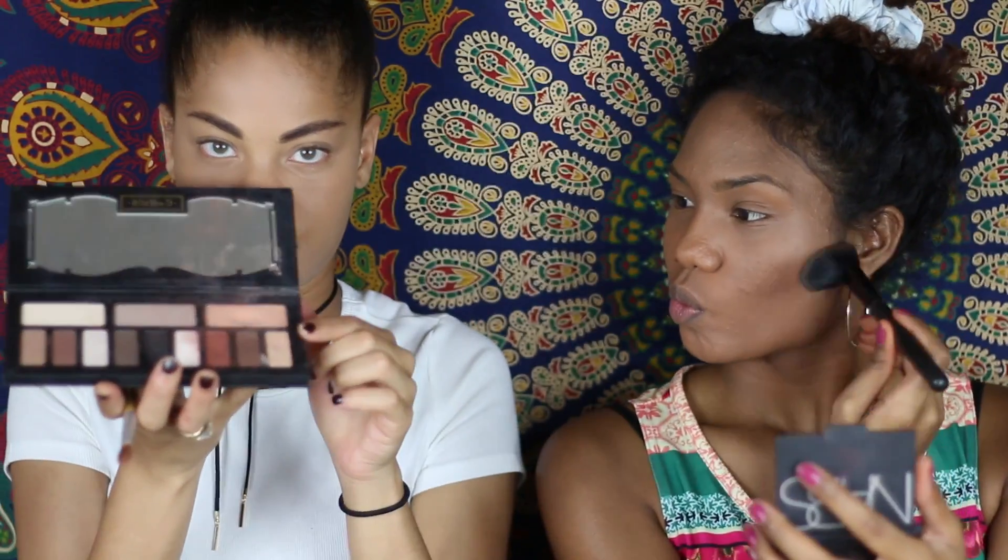Now I'm doing my eyeshadow. This is the only palette I use and I only use this one side. I don't use any of the other shades. I'm going to apply it up toward the eyebrows.